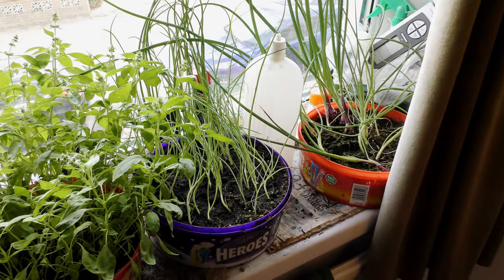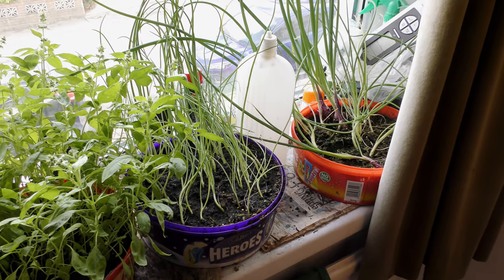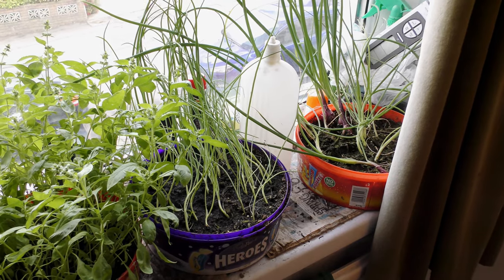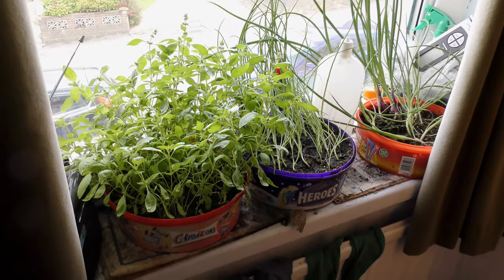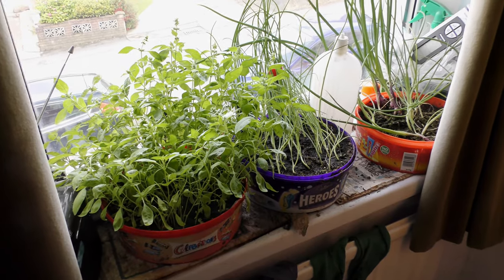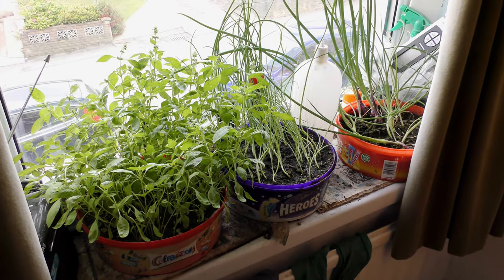Some spring onions — some white, some red — they're coming on. It took me a long while to get to that, it really did. So there we are, sprinkle on my chips. Gardening is all about growing what you eat.